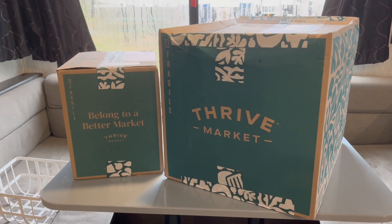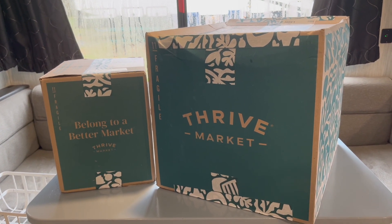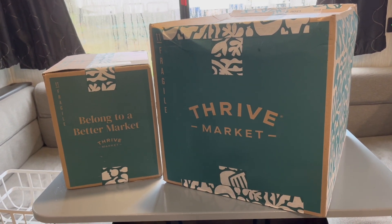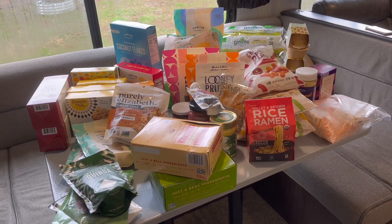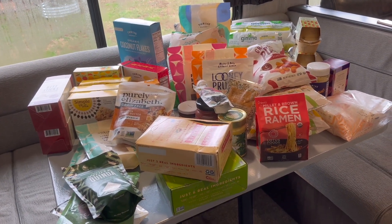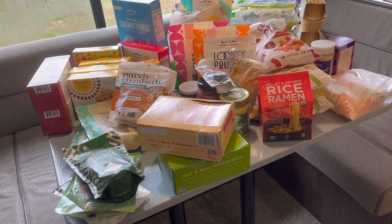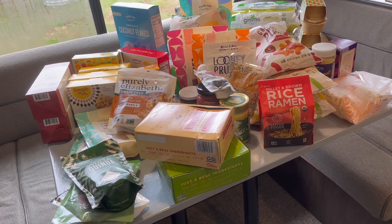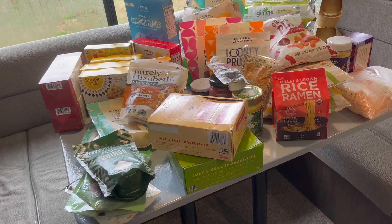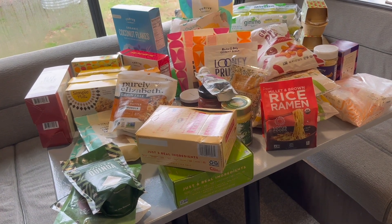This week we got an order from Thrive Market. We like to get our produce from Aldi, but we also like Thrive Market because it's a little bit cheaper for snacks and stuff like that. This is our haul from Thrive Market — it will last us for probably about a month. The whole order was a little bit over $200, but it will last us for a while. We only do this about once a month.